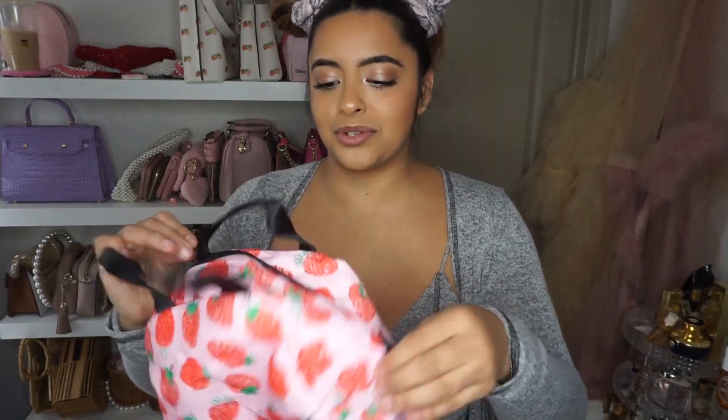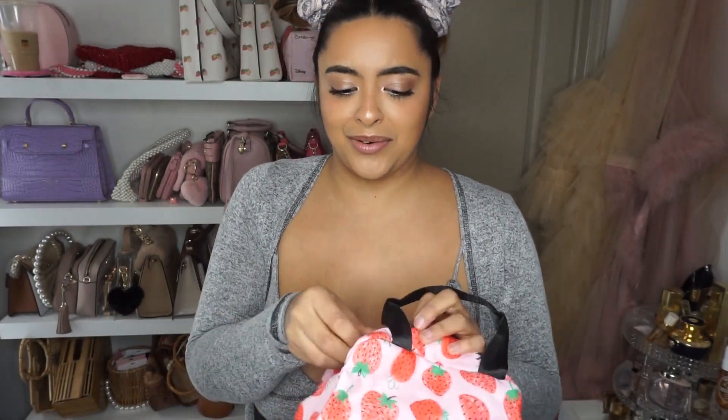I don't know what this is. Oh my goodness — this is a little lunch bag! How cute is this? It's a little strawberry bag. I was so confused for a second, I didn't know what this was. How cute — a little lunch box.